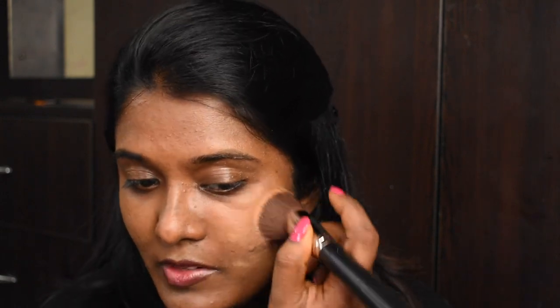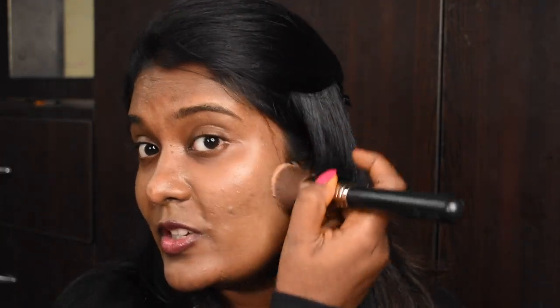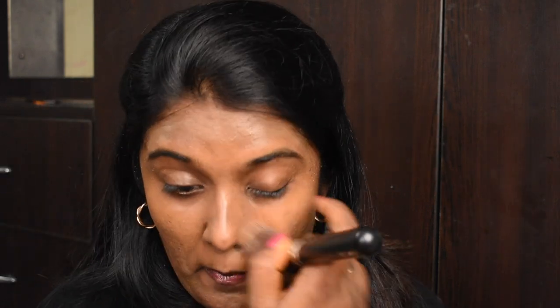It has buildable coverage — the second layer is giving a little more coverage to my hyperpigmentation and acne marks, which is really good, though you won't be able to build much beyond that. The product looks super beautiful and adds a really nice healthy glow to the skin. I've applied the second layer with a pack foundation blending brush.